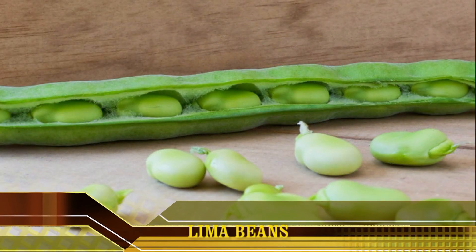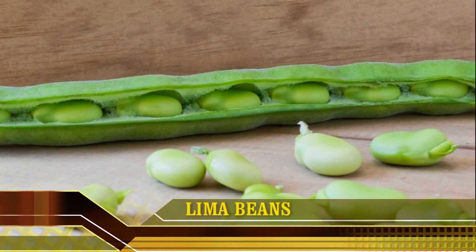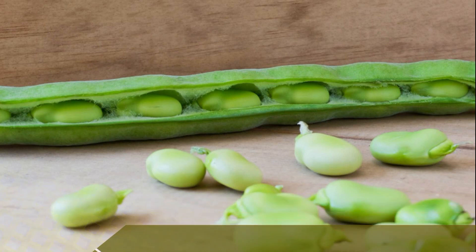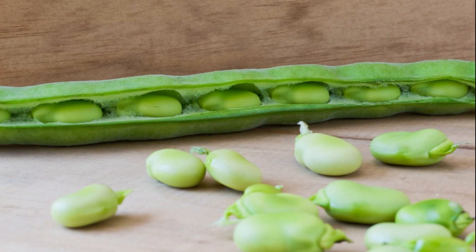9. Lima beans. Lima beans are commonly associated with the popular Native American dish succotash, which mixes lima beans and corn. Lima beans are a good source of fiber, magnesium and folate, making them a heart-healthy choice. They are also a relatively good vegetarian or vegan source of iodine. Due to the variation of iodine in soil, irrigation water and fertilizers, the amount of iodine can vary in fruits and vegetables. However, on average, one cup of cooked lima beans contains 16 mcg of iodine, or 10% of the daily value.